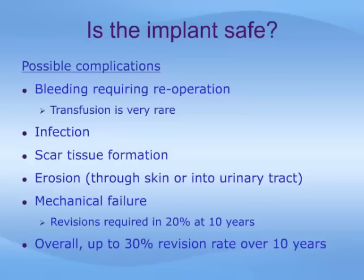Scar tissue formation around the device can occur, which can limit its ability to expand the penis. Another concern is erosion of parts — particularly the cylinders — through the skin of the penis or into the urinary tract, caused by breakdown of the tissue around the device. This may occur over time as tissue thins out, or may be associated with infection or from having a catheter or other instrument passed down the urethra. Finally, mechanical failure can occur with any type of prosthesis and would require revision or replacement of the device. This may be the case in as many as 20 percent of patients over a period of 10 years from implantation, and the overall revision rate for all reasons is about 30 percent at 10 years.